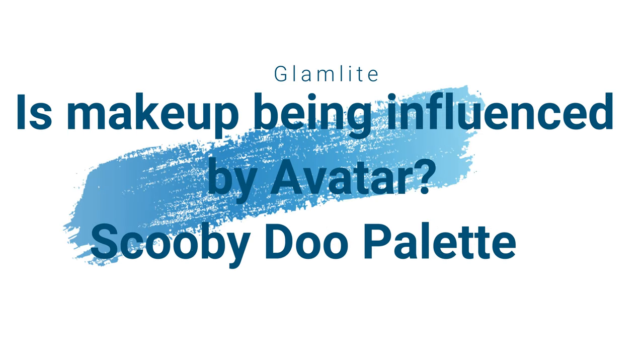Hi, it's Adrian! How are you doing today? I got some of my Black Friday haul in and I thought I'd go ahead and show you — I have it all on my face. The main question for today is: are all the eyeshadow manufacturers being influenced by Avatar?